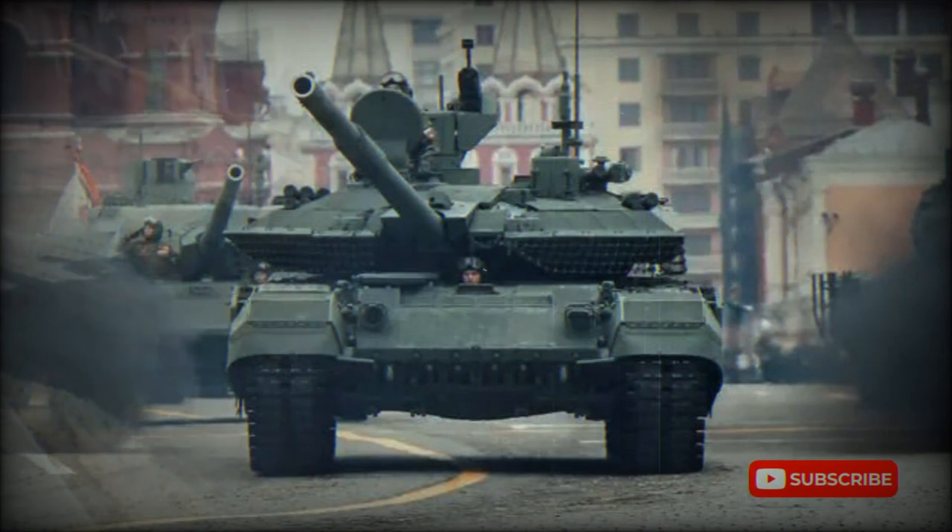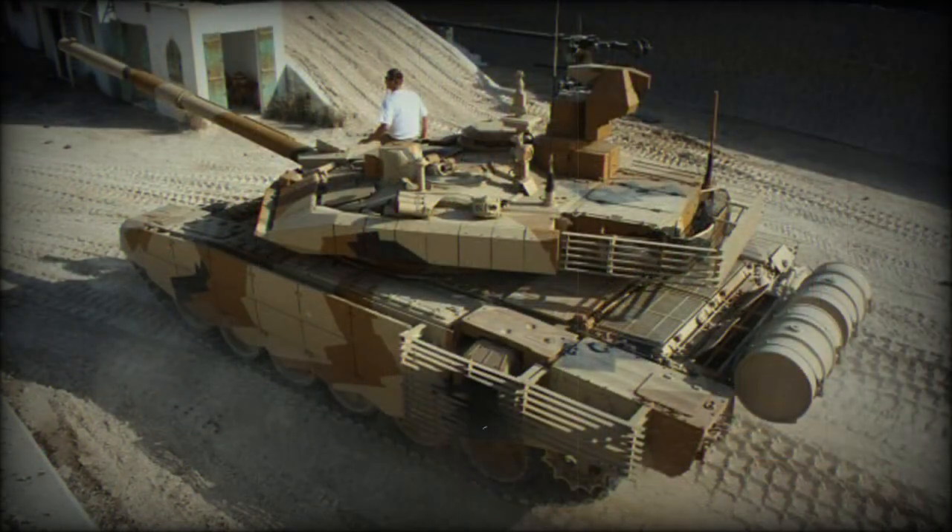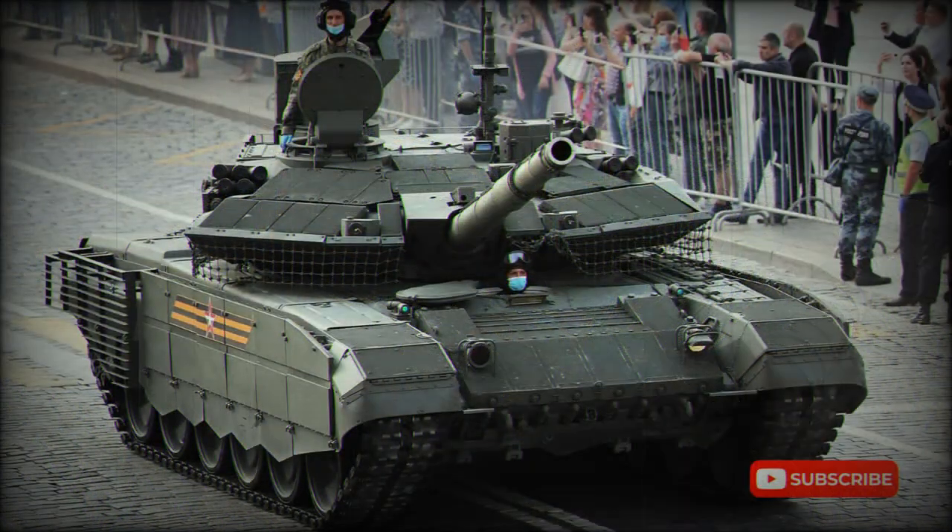The unit price of a newly built T-90M is reportedly $4.5 million. The T-90AM is an upgraded version of Russian Army T-90A tanks brought up to the new T-90M standard. Russian Army plans to upgrade at least some of its T-90 tanks to this new standard in order to increase their capabilities. In 2017, a contract was signed to upgrade a total of 20 T-90A tanks to the T-90AM standard.